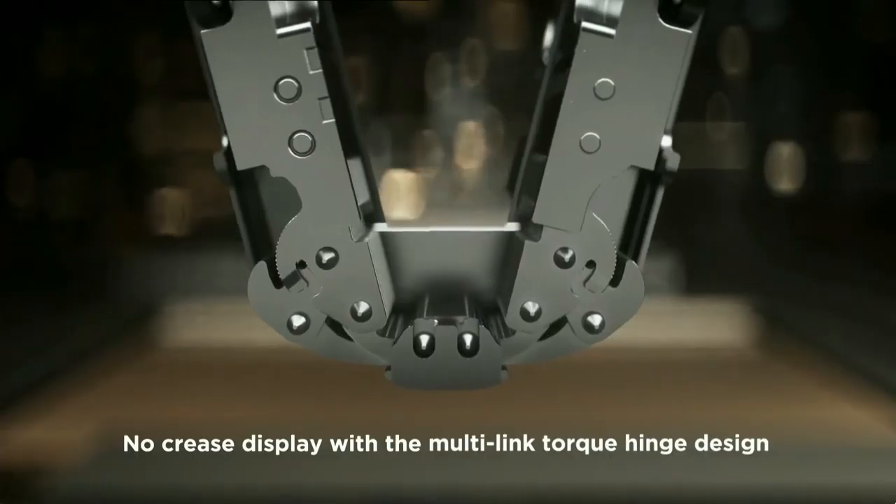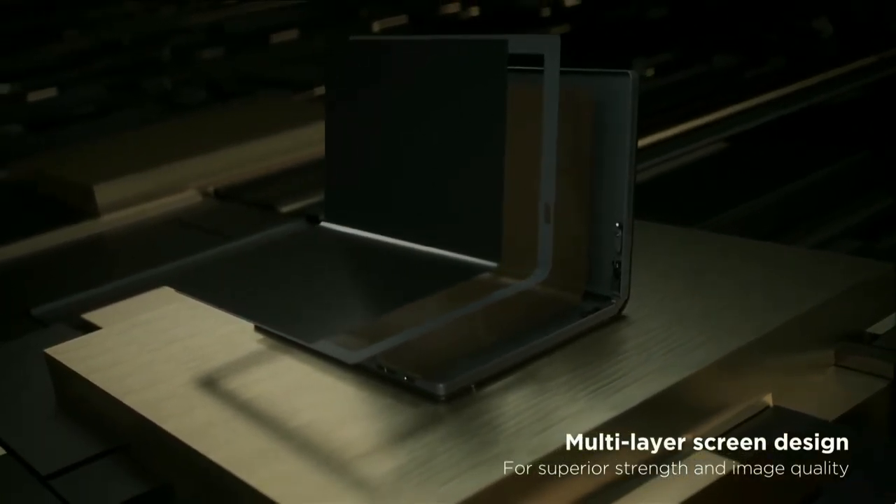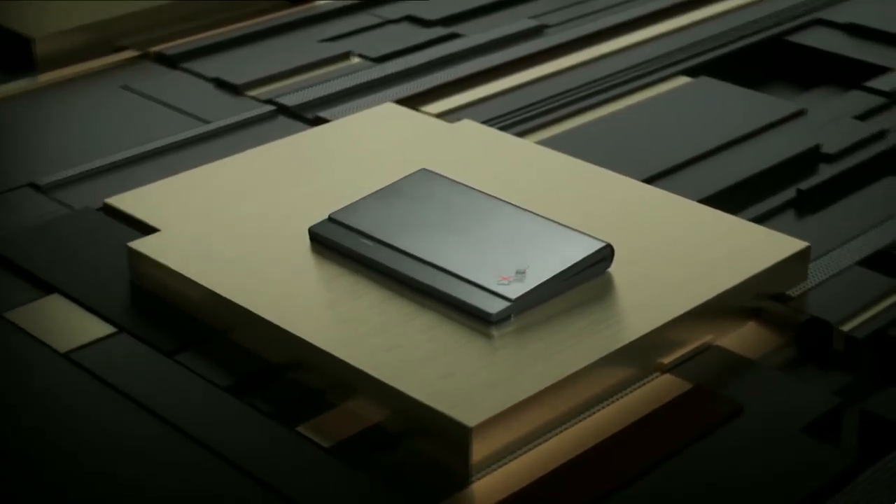Lenovo had the world's first foldable PC — their ThinkPad X1. It literally folds: big screen, you take out the keyboard and open it up for a full screen, then put the keyboard back in and fold it up again. It truly is amazing.